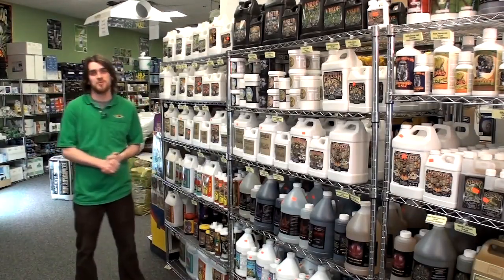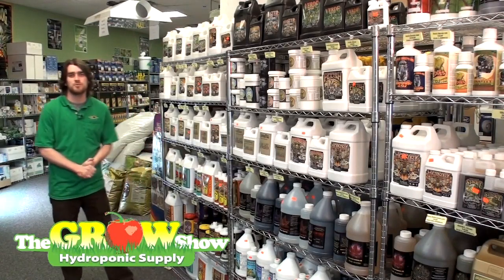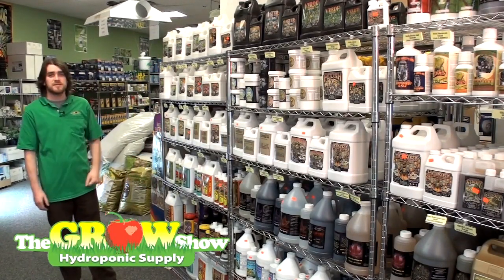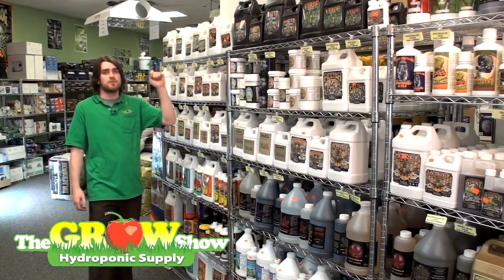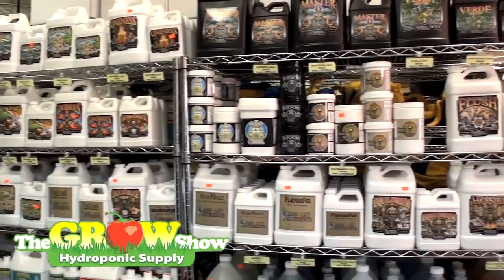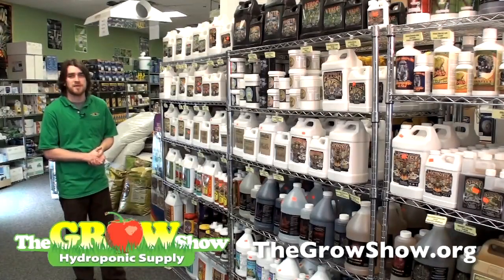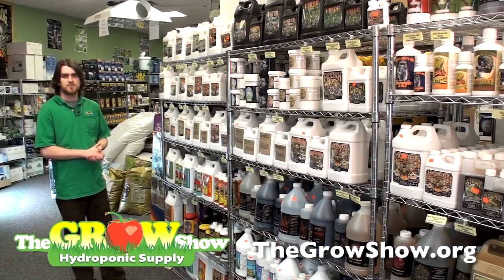Hi, I'm Darren at The Grow Show, and I'm here today to talk to you about our three-part conventional Humboldt Nutrient Program. The three-part conventional program starts with your three-part base, consisting of your grow, your micro, and your bloom. From the three-part base, you then continue on to your nutrient supplements and additives. Whether you're in a hydroponic or soil application, some of these additives will be a bit different — I'll explain that along the way.